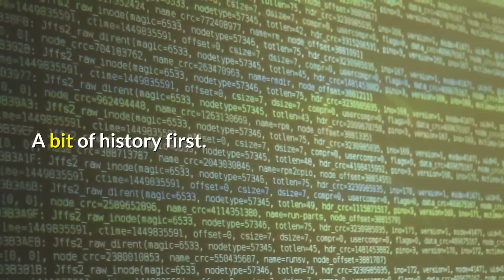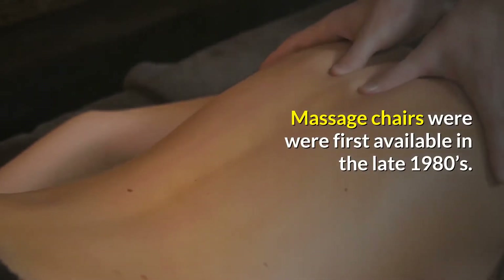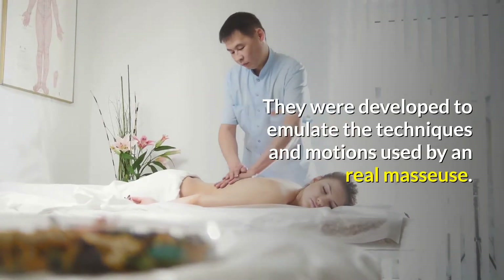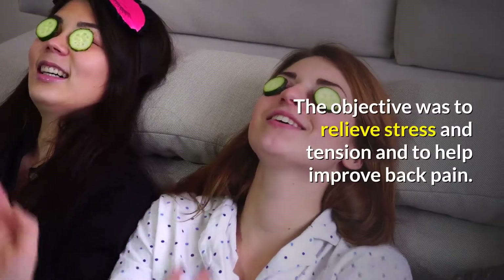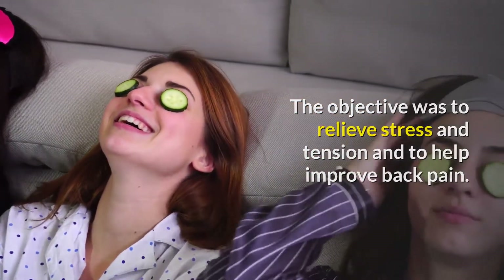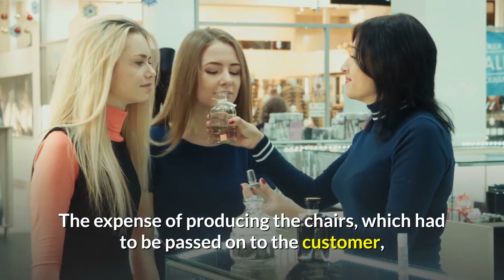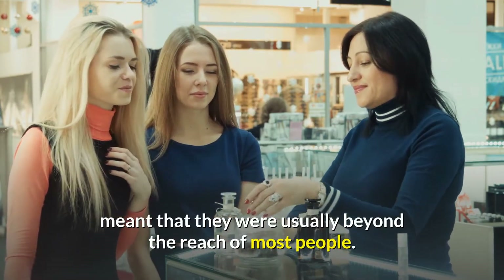A bit of history first. Massage chairs were first available in the late 1980s. They were developed to emulate the techniques and motions used by a real masseuse. The objective was to relieve stress and tension and to help improve back pain. The expense of producing the chairs, which had to be passed on to the customer, meant that they were usually beyond the reach of most people.